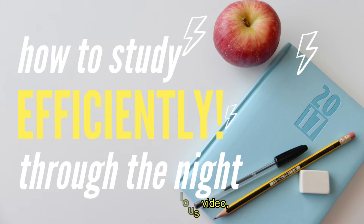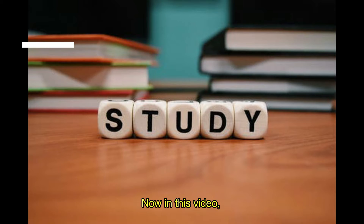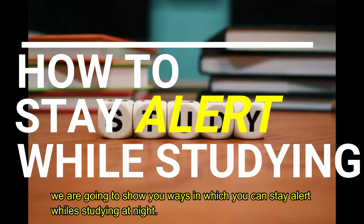In our previous video, we gave 10 tips on how to study at night for college and high school students. Now in this video, we are going to show you ways in which you can stay alert while studying at night.